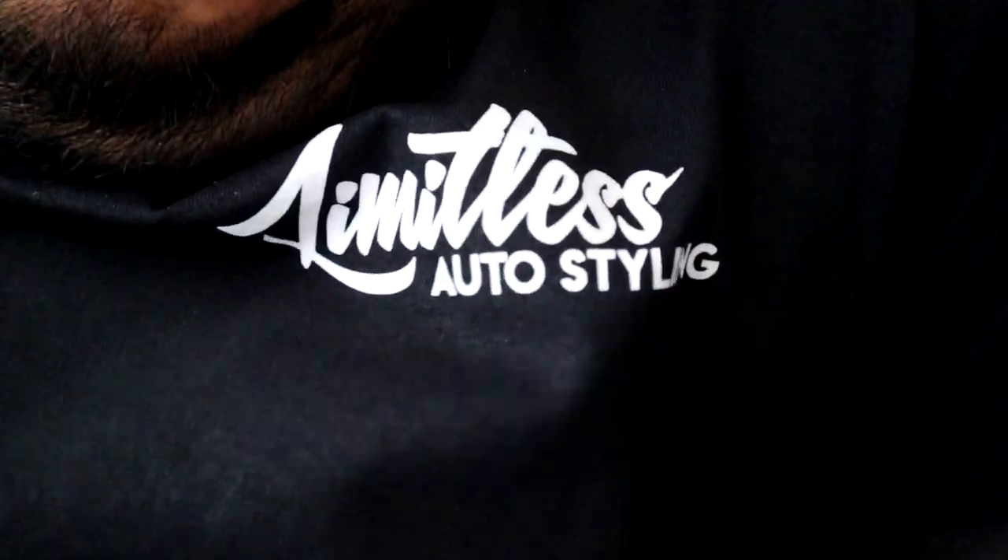What's up guys, welcome back to the channel. This is Limitless Auto Styling and on our main channel we got something to show you guys today that we've been keeping from you for a good minute. I'm gonna let my brother take over, he's gonna explain what we got here for you guys.